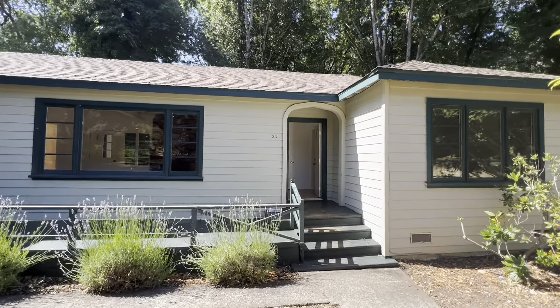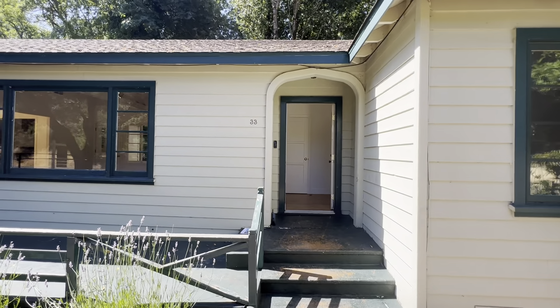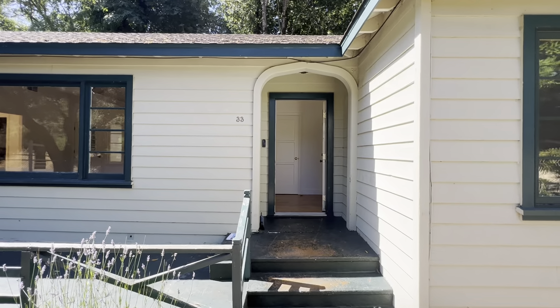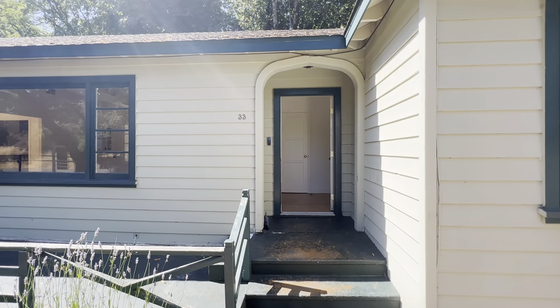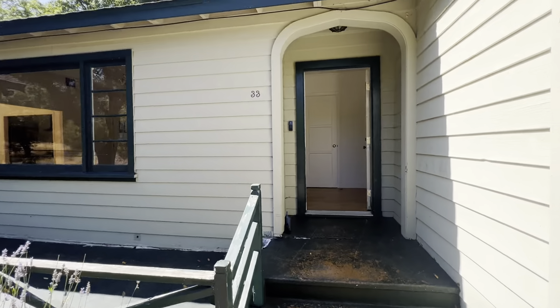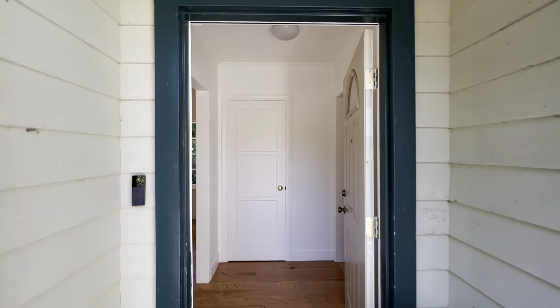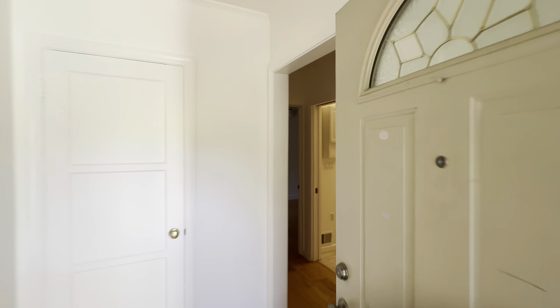This is a four-bedroom house listed at $8.99. It's 1,800 square feet, so it's under $500 a square foot, which is pretty unusual. There's some nice lavender out here but the house does need some work, so it's definitely a lot of potential.